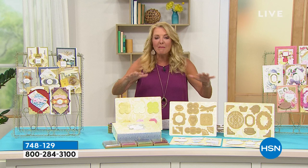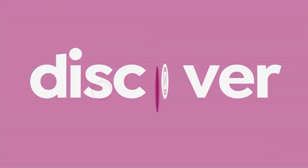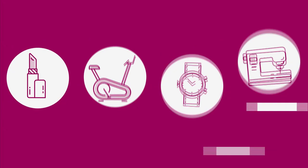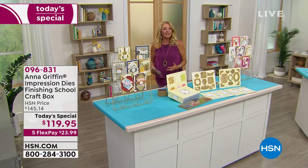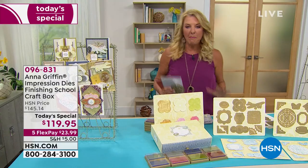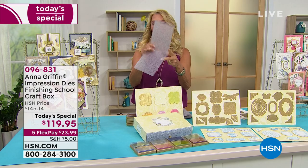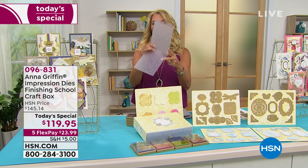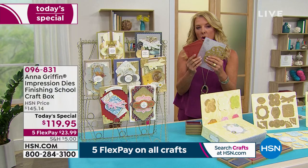Now it's time for our very best value of the day. Anna Griffin — who is a rock star when it comes to design — has done something no one has ever done before. She's taken a three-step process and made it into one brilliant idea. Think about this: a die cut cuts out beautiful shapes, an embossing folder creates texture, and stamps apply designs. Anna has combined all three — die cut, emboss, and stamp — all at the exact same time in one pass.